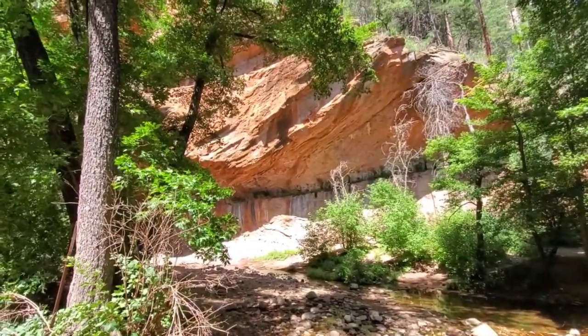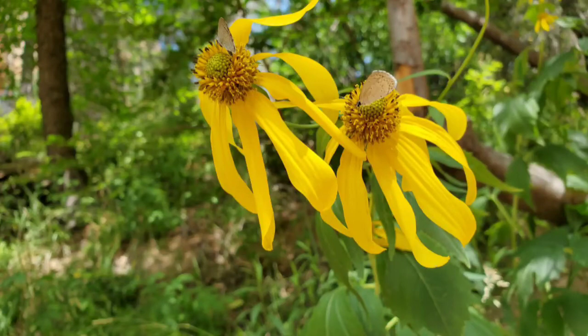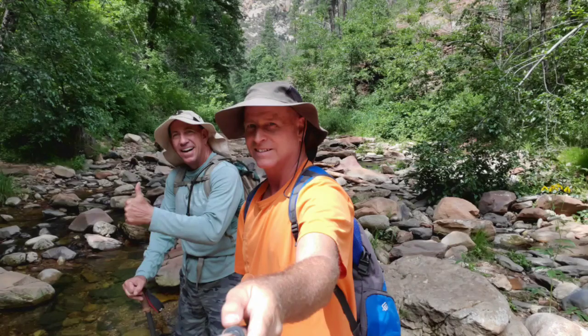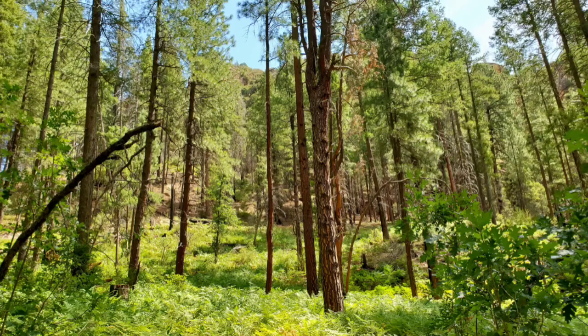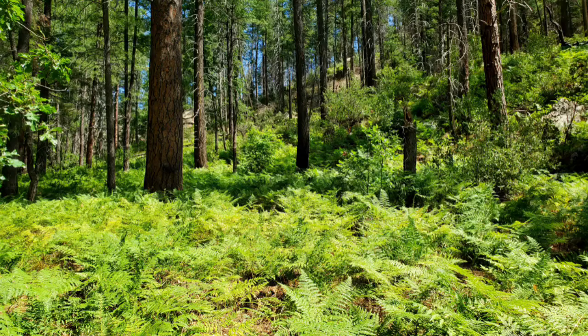Even without fall colors, you still get colors from some of the flowers. And one of my favorite things is just all the ferns and seeing the trees in the greenery. Just spectacular scenery.